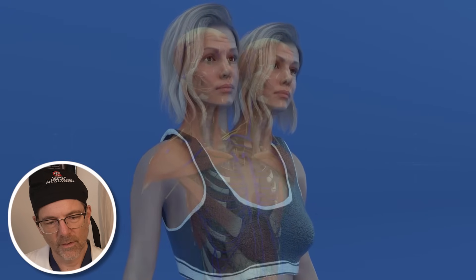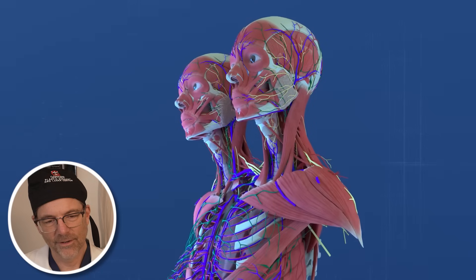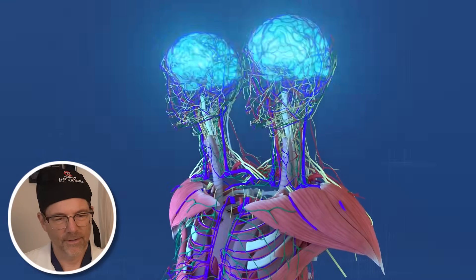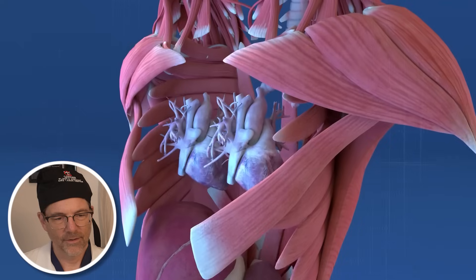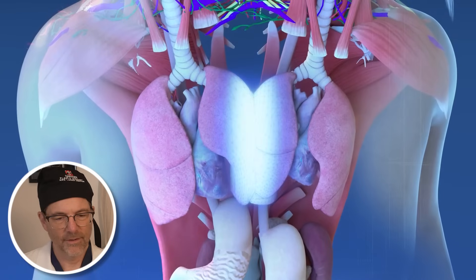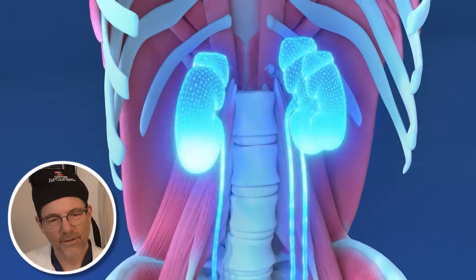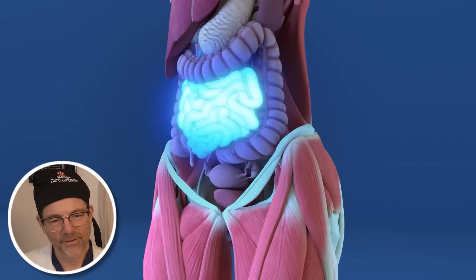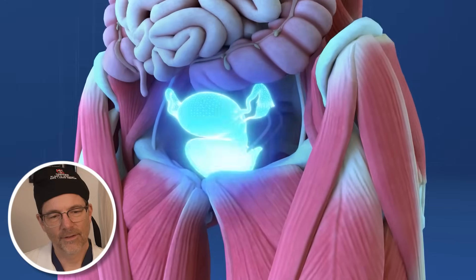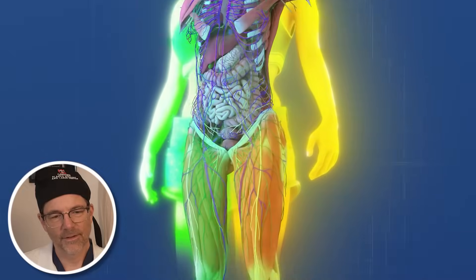Overall, Abby and Brittany's unique anatomy can be summarized as follows: two heads, two spines merging at the coccyx, two brains and spinal cords, two hearts with one circulatory system, four lungs with two partially fused, two stomachs, two gallbladders, three kidneys, one liver, one small intestine, one large intestine, one pelvis, one bladder, one set of reproductive organs, and two arms and two legs.